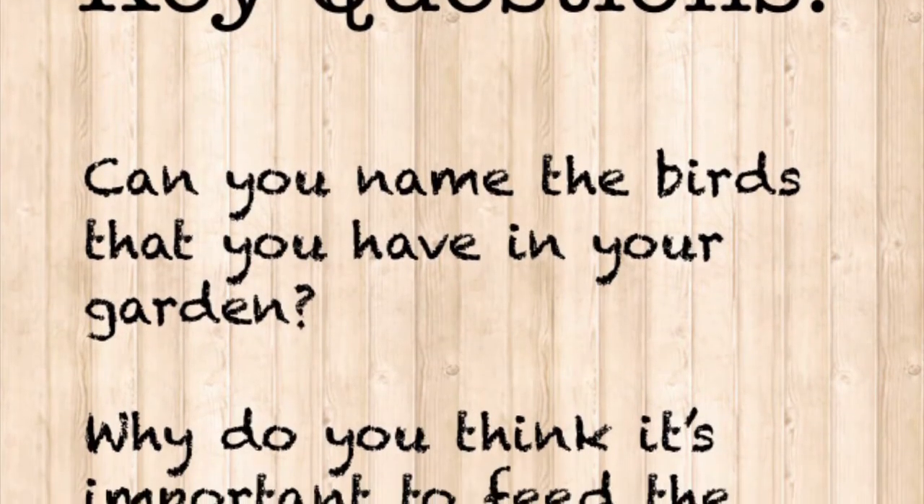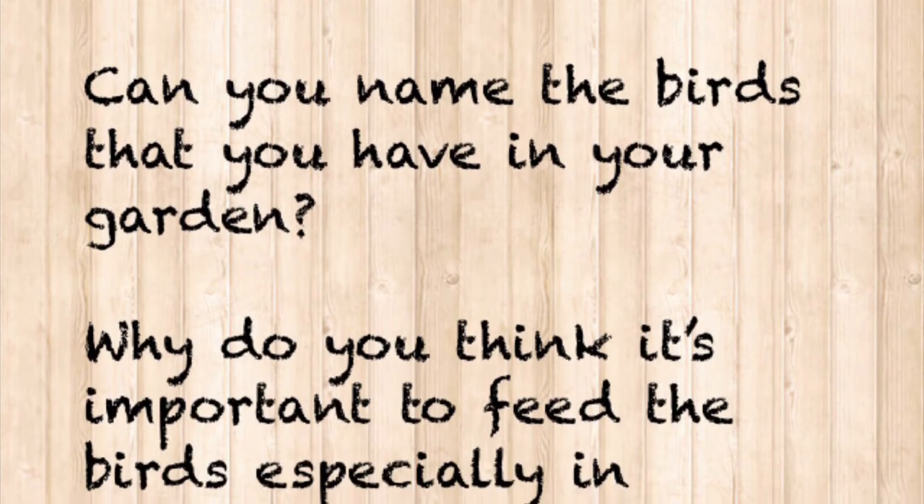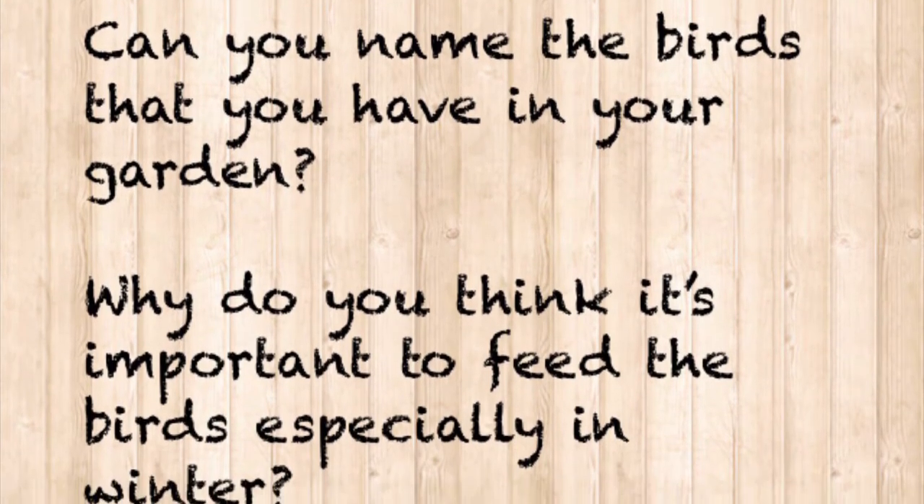Here are some key questions: Can you name the birds that you have in your garden? Why do you think it's important to feed the birds, especially in winter?